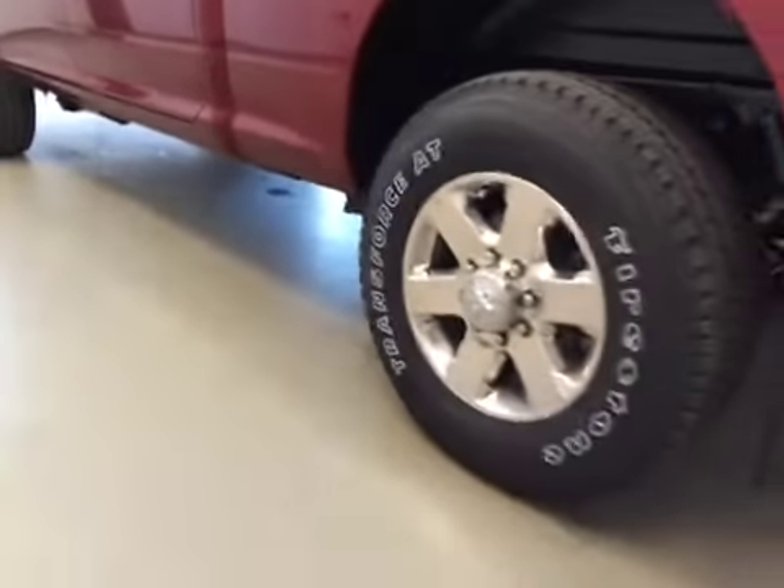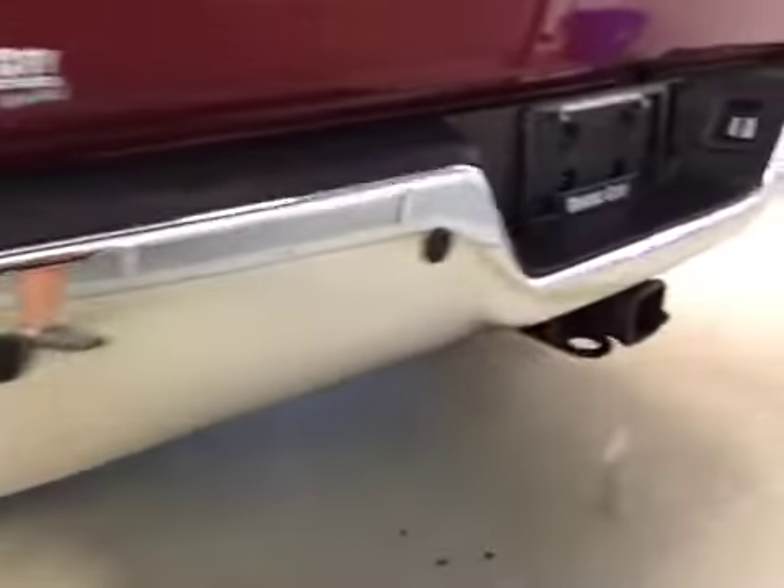Comes equipped with 18-inch chrome alloy rims, mud flaps, rear parking sensors, trailer tow package, and a backup camera.